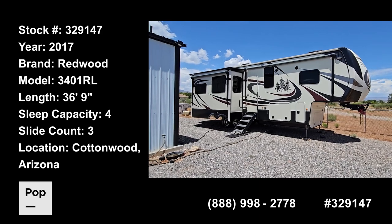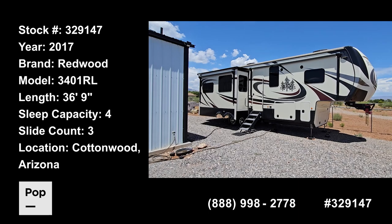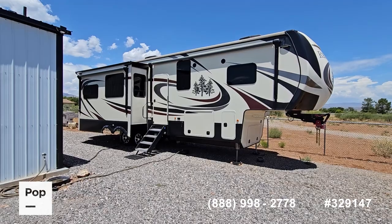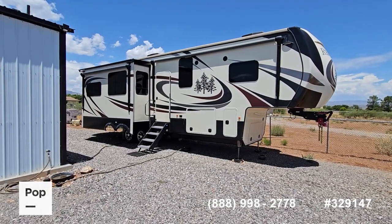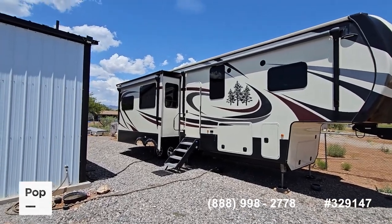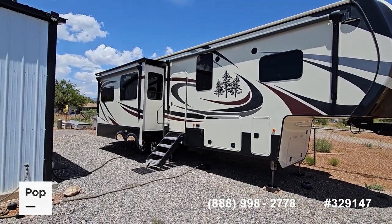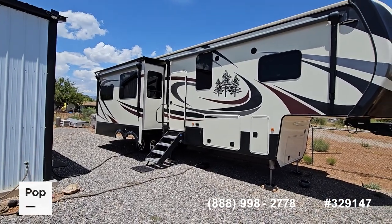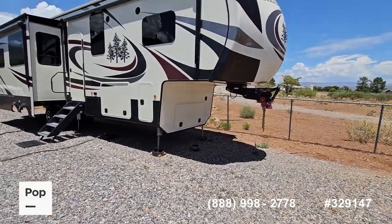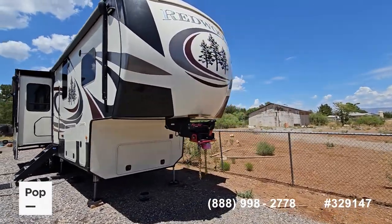Today I'm showing you this extremely nice, almost like-new 2017 Redwood — six years old. The model is 3401 RL, for rear living. As you can see, the exterior is in great shape. The slides have toppers, the awning is in great shape, the tires are only two years old, and there are two 15,000 BTU air conditioners. It also has a generator — a 5.5 kW Onan propane generator.